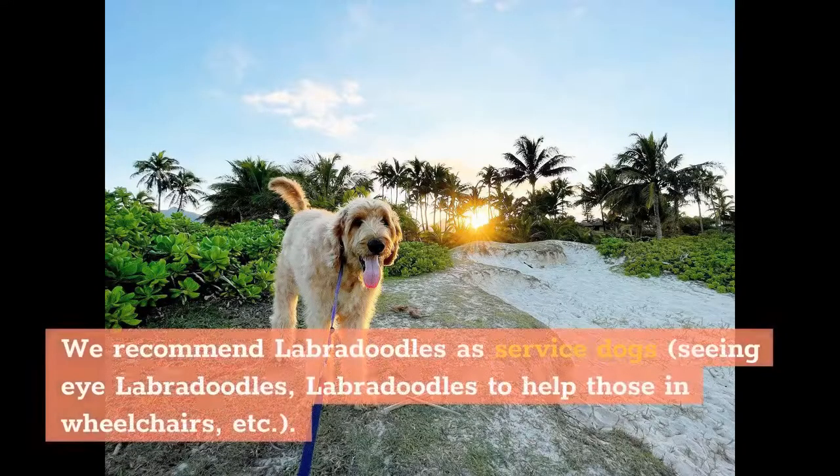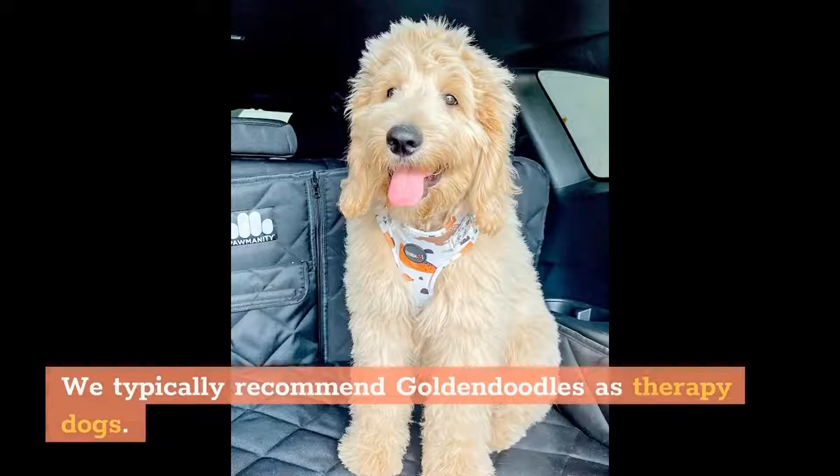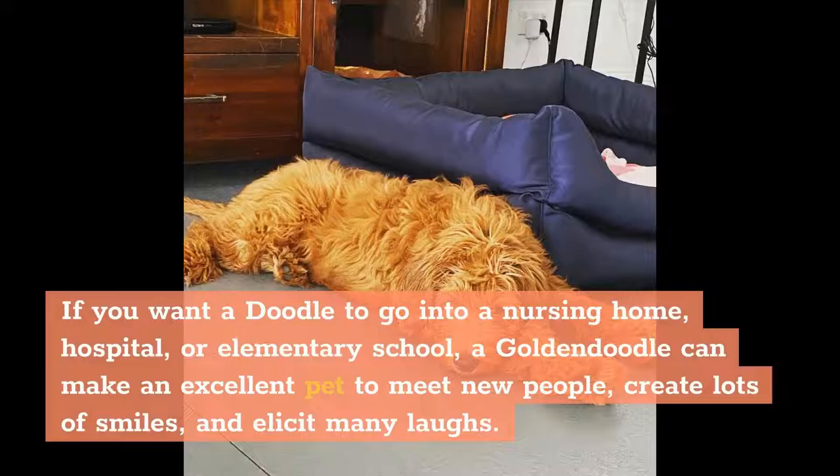We recommend Labradoodles as service dogs — seeing-eye Labradoodles, Labradoodles to help those in wheelchairs, etc. We typically recommend Golden Doodles as therapy dogs. If you want a Doodle to go into a nursing home, hospital, or elementary school, a Golden Doodle can make an excellent pet to meet new people, create lots of smiles, and elicit many laughs.